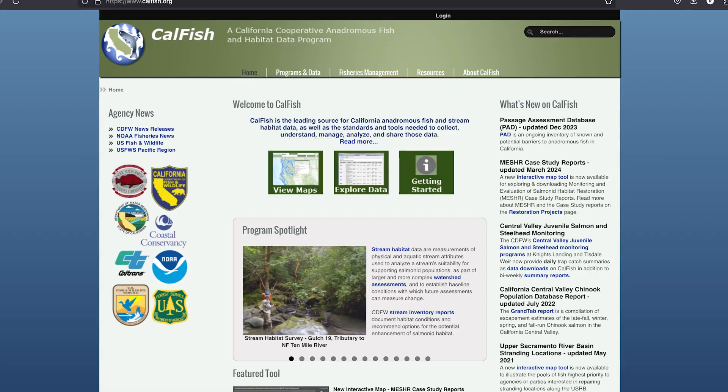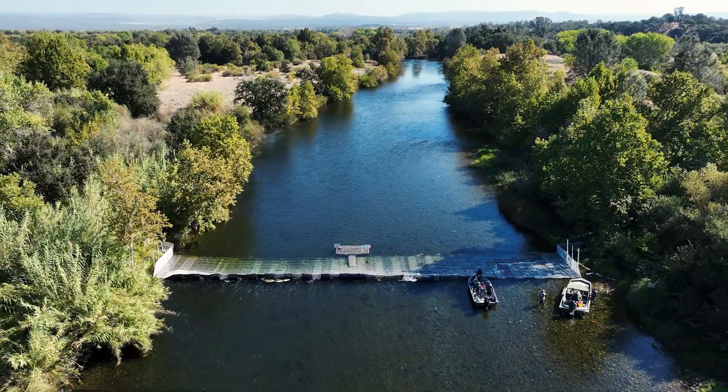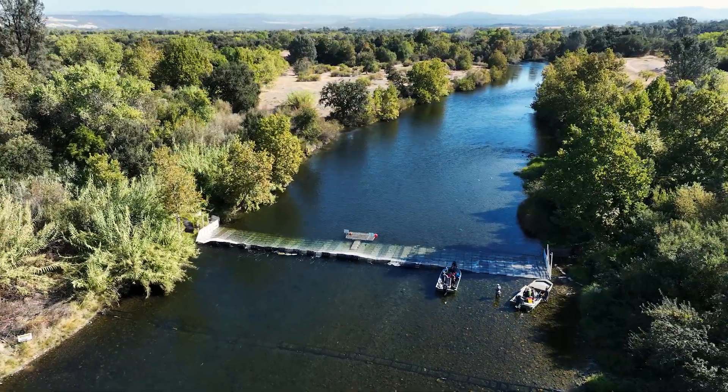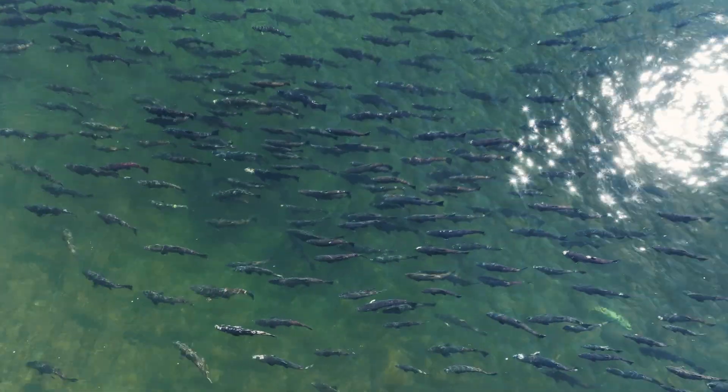The Feather River fish monitoring station data is updated weekly and can be found on calfish.org. With the improved data that the fish monitoring station provides, water managers will be able to ensure that these important fish populations are around for future generations.